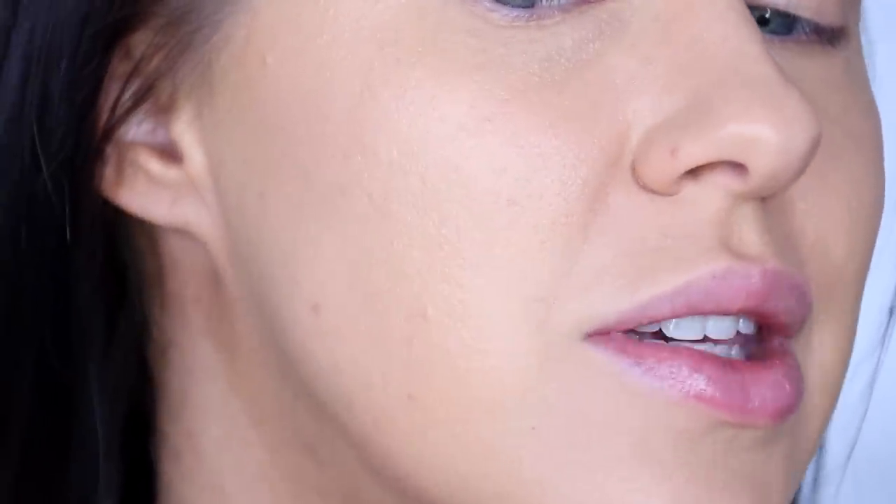It looks quite healthy and glowy on the skin. I will say I am feeling a little bit sticky — it's definitely a heavier, more emollient formula than I would typically reach for being oily, but we're not really going to know exactly until it's powdered down. On the skin now though, it just looks really, really pretty. Certainly for a formulation that's so affordable, I'm impressed with the coverage.